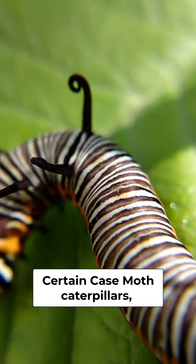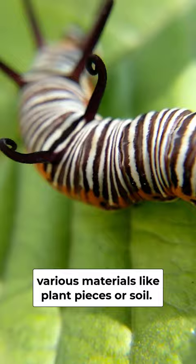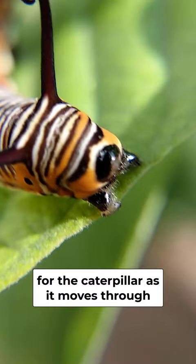Certain case moth caterpillars belonging to the Sykida family exude a unique behavior. They construct a portable case, a protective enclosure made from silk and various materials like plant pieces or soil. This case serves as both a shelter and camouflage, offering a mobile haven for the caterpillar as it moves through its environment.